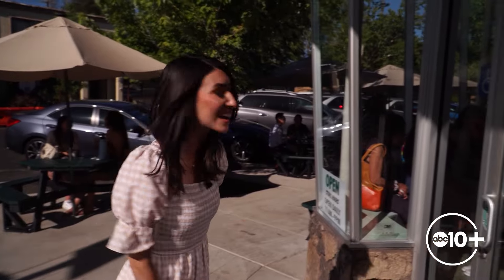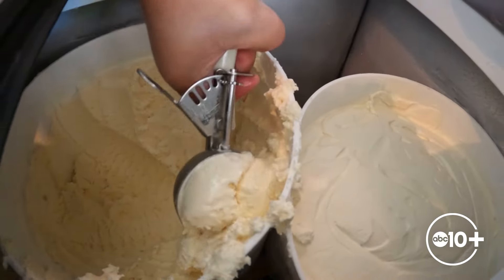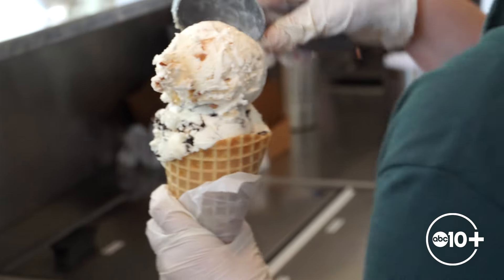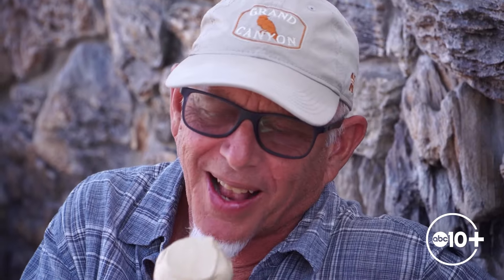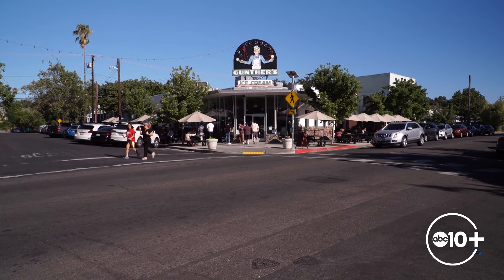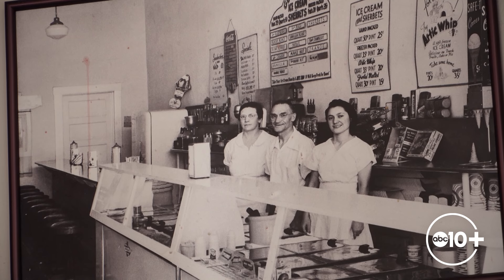And what screams summer more than ice cream? We're in Sacramento's Curtis Park neighborhood where a shop is serving their original recipe from the 1940s. Let's check out Gunther's Ice Cream. A scoop that transports you back to your childhood, and with one taste, the smiles return. A trip to Gunther's Ice Cream is a tradition in Sacramento — flavors packed with history. The shop has been serving the Sacramento area since 1940.